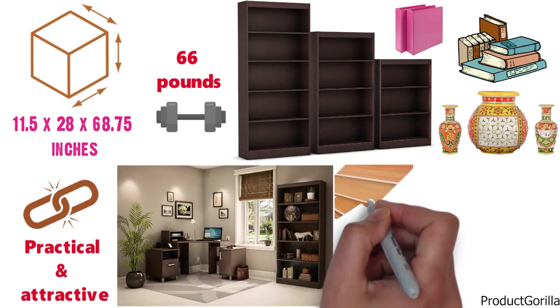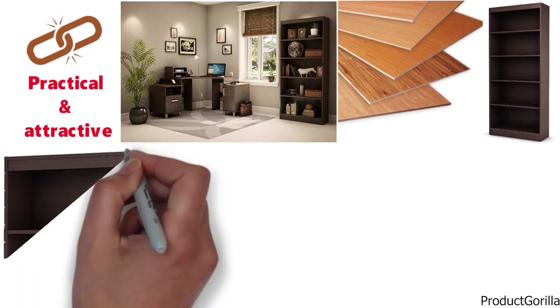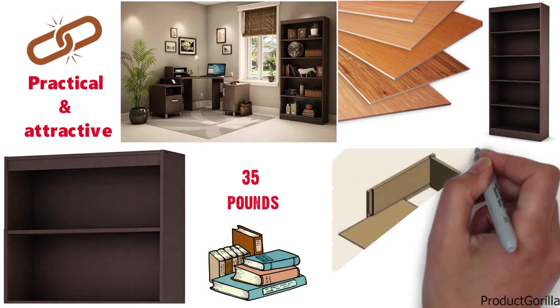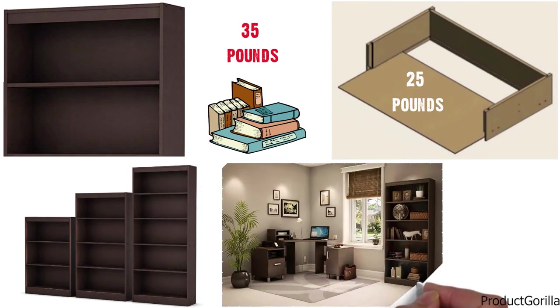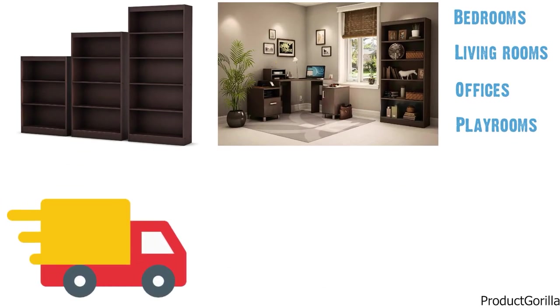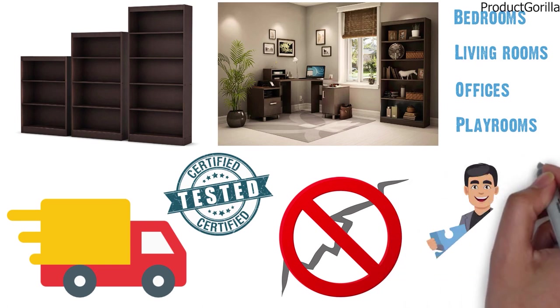The bookcase is made of laminated particle board and features five accessible storage spaces. The areas are separated by one fixed shelf that can support up to 35 pounds and three adjustable shelves that can support up to 25 pounds. This is an effective and reliable storage solution for bedrooms, living rooms, offices, and playrooms. The bookcase arrives in packaging tested and certified to reduce the risk of damage during shipment. Assembly is required.